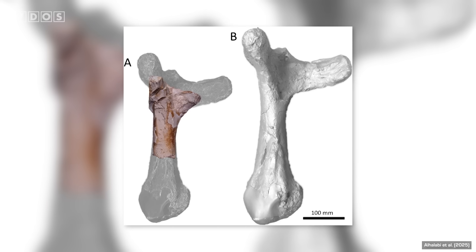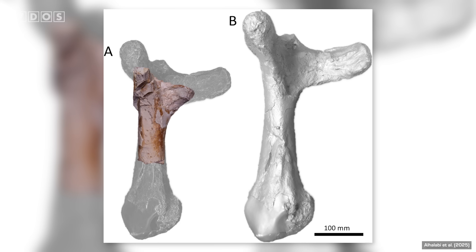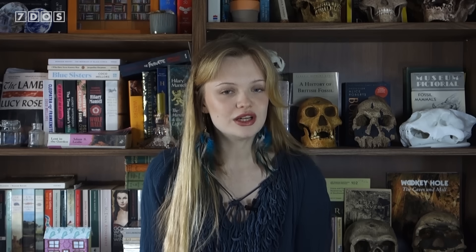Interestingly, the Syrian Azhdarchid was uncovered from marine sediments, indicating they were likely inhabitants of near-shore ocean environments as well as continental interiors. Not only does the discovery highlight the potential for future fossil finds in understudied regions of the Middle East, but it also adds another piece to the emerging picture of these giant pterosaurs as highly successful and widespread animals.